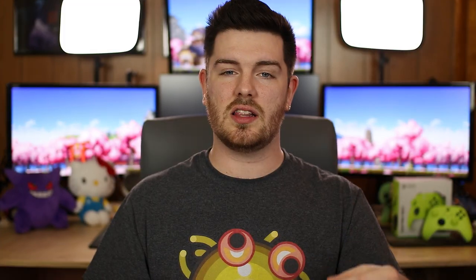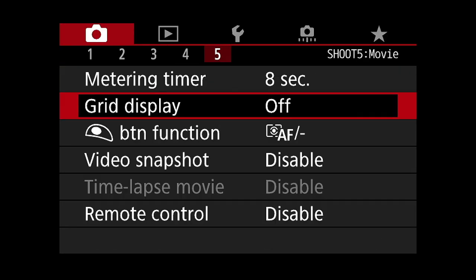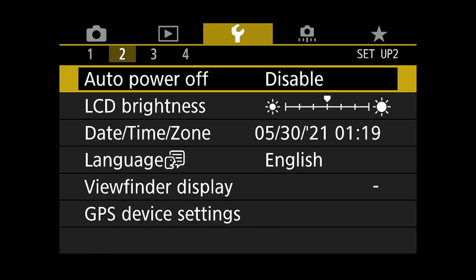Next is continuous power. DSLRs are typically not meant to run for extended periods of time, but dummy batteries basically override that. Not every camera supports this, so you have to make sure the body you're choosing supports continuous power. This is essentially just an auto power off setting you need to change within the camera — just make sure you turn auto power off to 'off' so it will always run.